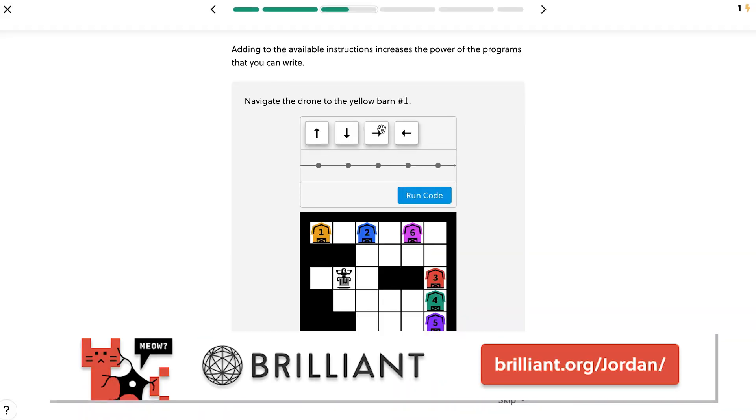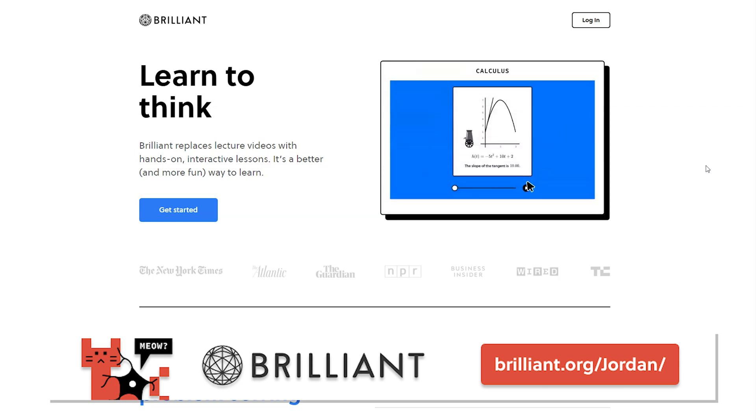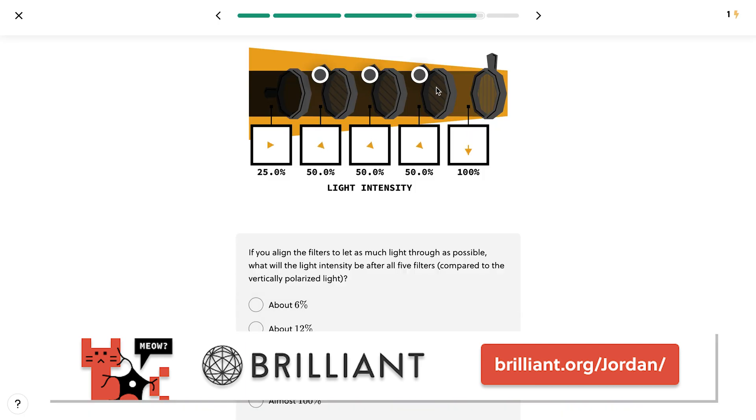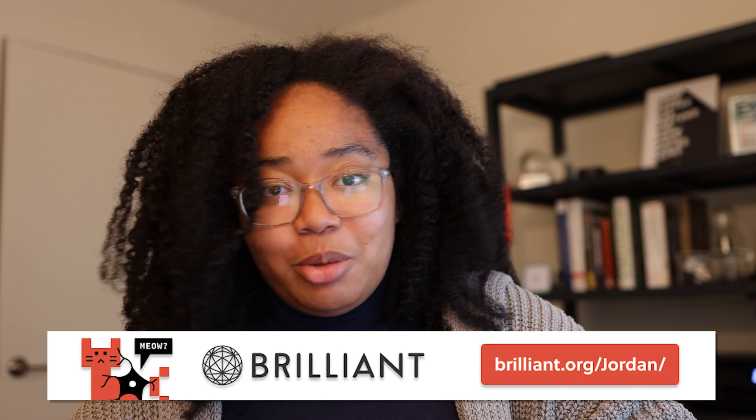If this sounds like a fun project you might want to pursue, I'd highly recommend checking out Brilliant, who are kindly sponsoring today's video. Brilliant is a visually stimulating and interactive tool for STEM learning built on the principle of active problem solving. They have an ever-growing catalog of courses in math, science, and computer science designed to help you gain a deeper understanding of STEM topics in a low-pressure environment. Their courses are broken down into bite-sized sections, so you can learn by doing whenever you have time. For example, Brilliant's Scientific Thinking course can help you explain the world with scientific principles. To get started for free, go to brilliant.org/Jordan, and the first 200 people to visit that link will get 20% off Brilliant's annual premium subscription.